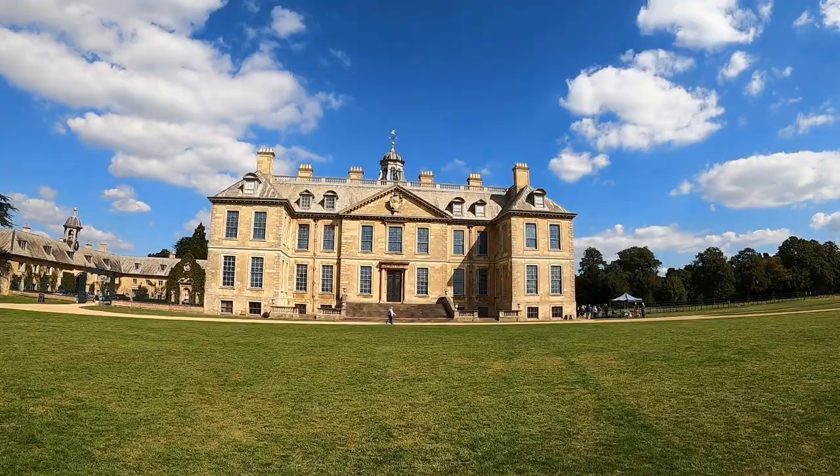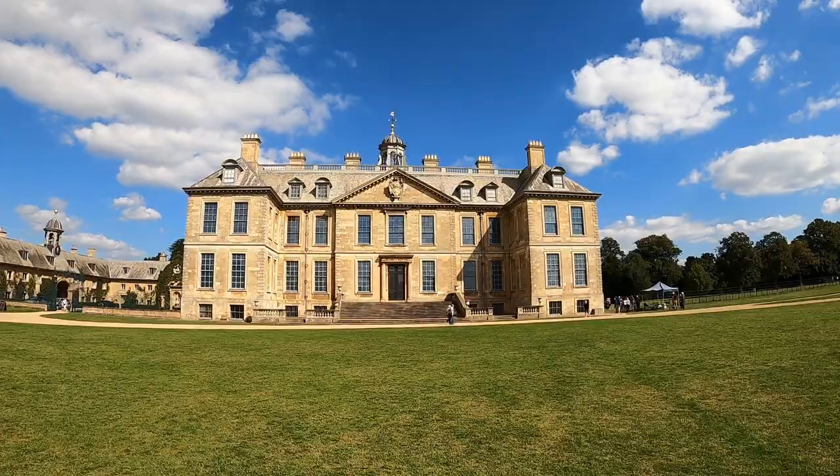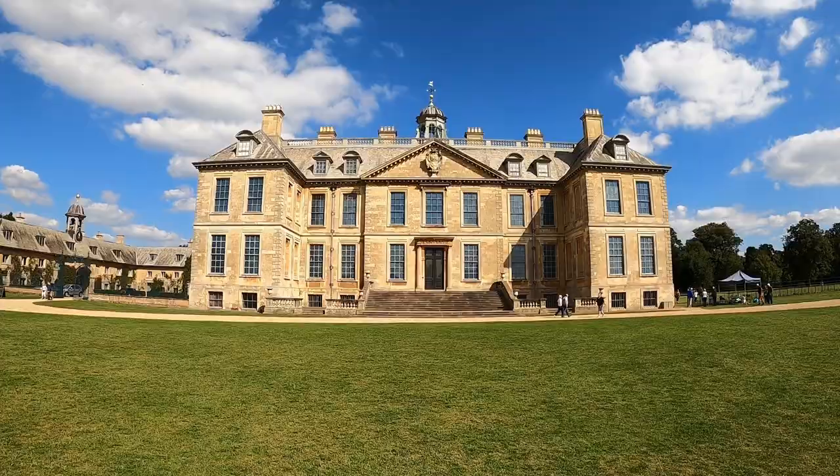Wow, there's Belton House. It's a grade one listed house, built between 1685 and 1688. That's absolutely lovely to see.